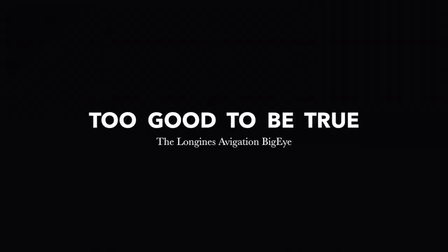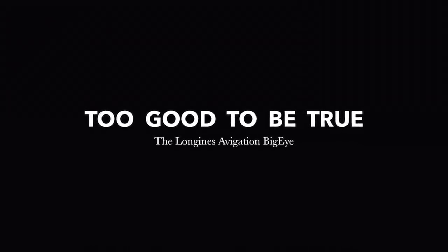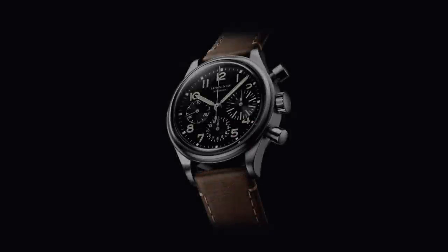Vertical clutch, column wheel, automatic, hacking, hand winding. These are all words we love to hear — the basis of a robust, easy-to-wear and well-made chronograph.